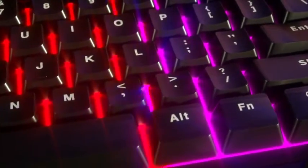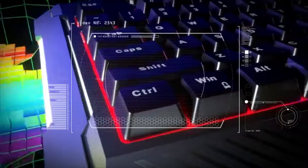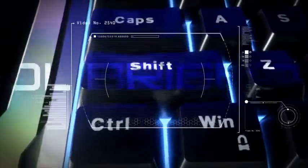7 different easy-to-switch backlight modes. Cool, vivid and deep in color. Control brightness, frequency and breathing mode to match your style.